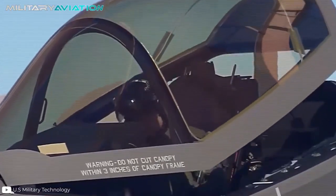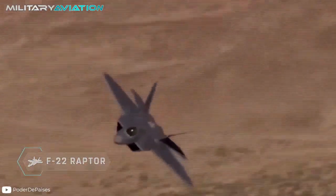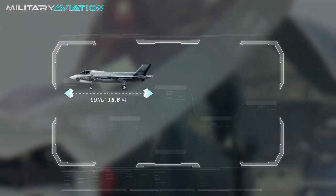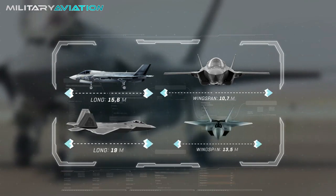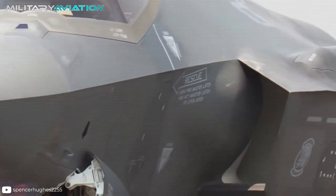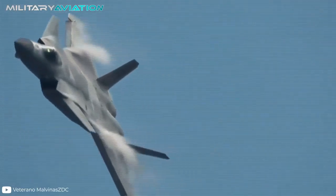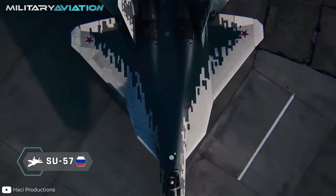The F-35 is a fifth-generation single-seat aircraft that has several differences from the F-22 Raptor, the other great American fighter aircraft. The Lightning II is smaller, more conventional and has a single engine. The F-35 is 15.6 meters long and has a wingspan of 10.7 meters, which is considerably less than the Raptor's 19 meters in length and 13.5 meters in wingspan. With a maximum operational speed of 1,900 kilometers per hour or Mach 1.6, it is well behind units such as the Chinese J-20 or the Russian Su-57, the latter being capable of reaching Mach 2 at cruising speed.